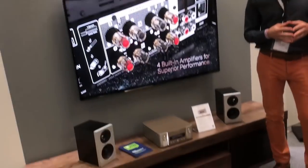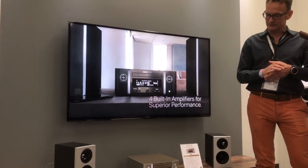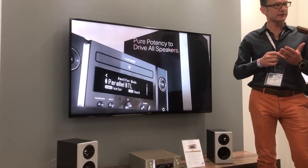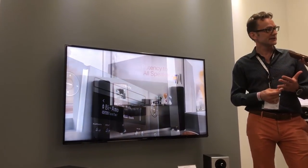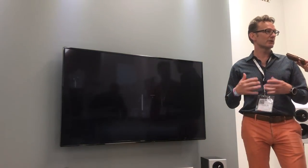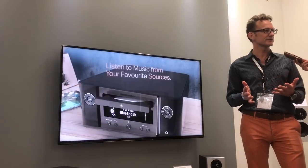New product from Marantz — just launched to the market. It's the so-called Melody X. It's a very nice product which really integrates everything — we have amplification, CD, FM, DAB, and of course network capabilities. Again with our HEOS network technology, meaning you get access to all kinds of music services.